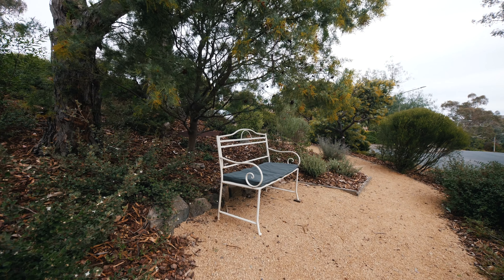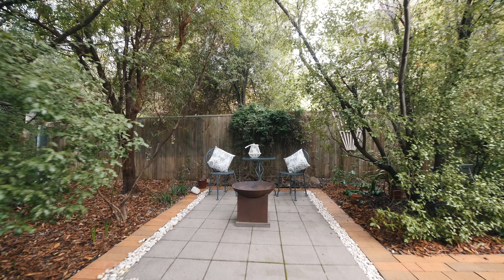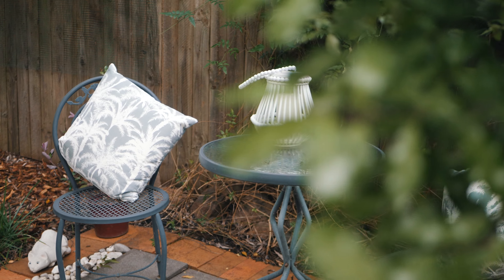The outdoor spaces at One Galbu Place are perfect for entertaining, with an expansive deck surrounded by landscaped gardens that invite you to immerse yourself in nature.